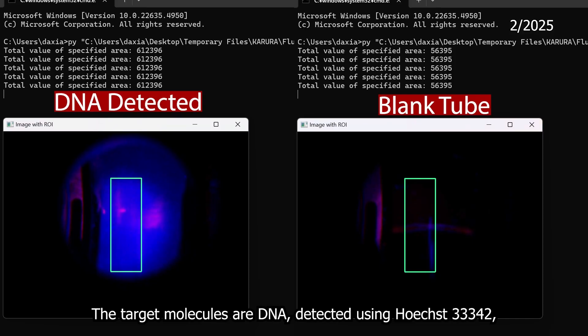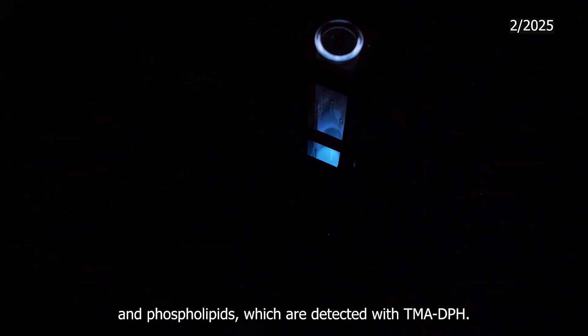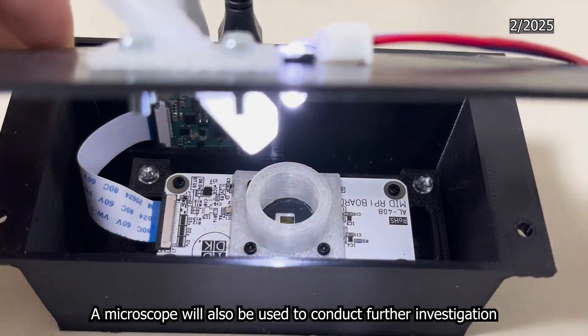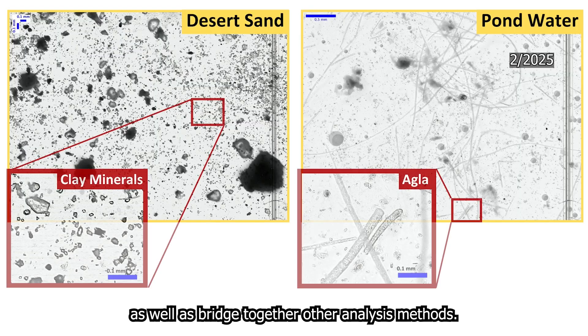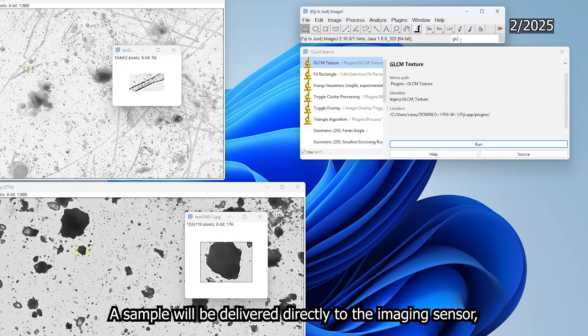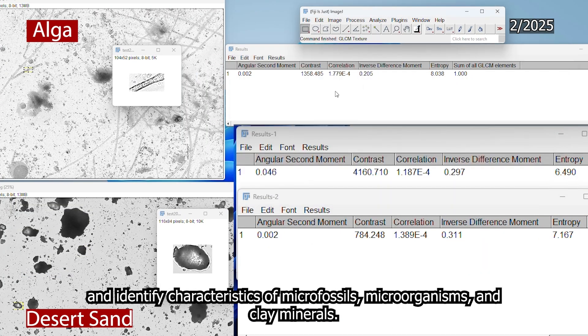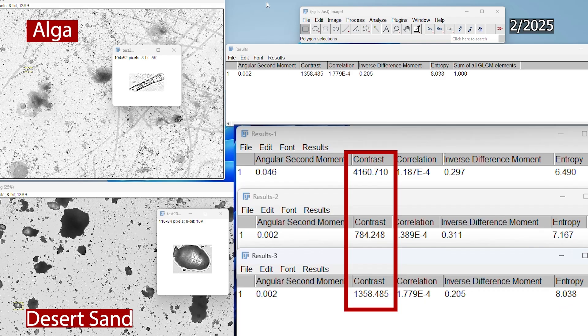The target molecules are DNA, detected using Hoechst 33342, and phospholipids, which are detected with TMA-DPH. A microscope will also be used to conduct further investigation and bridge together our other analysis methods. A sample will be delivered directly to the imaging sensor, and imaging analysis software will be used to locate and identify characteristics of microfossils, microorganisms, and clay mineral samples.